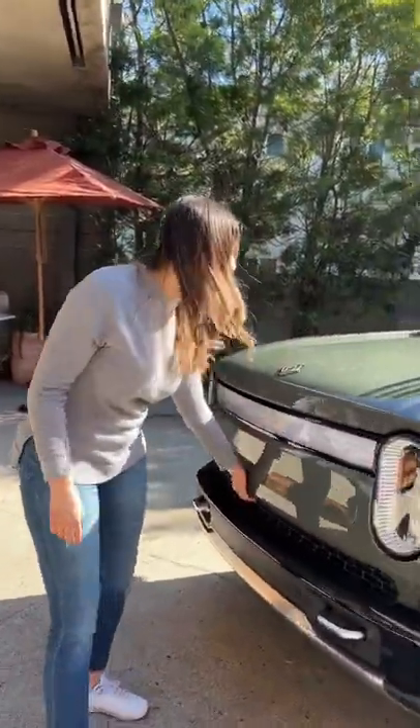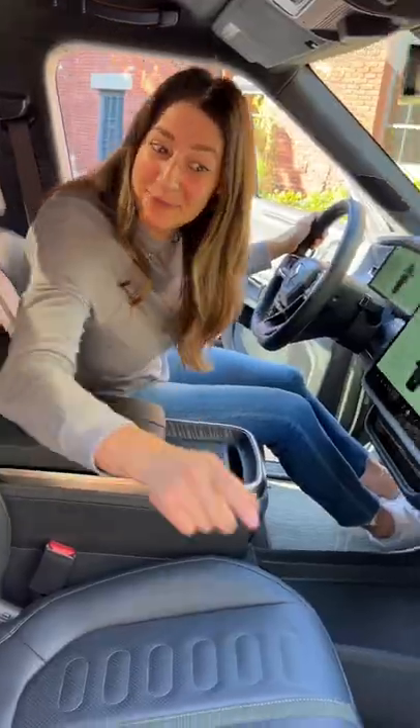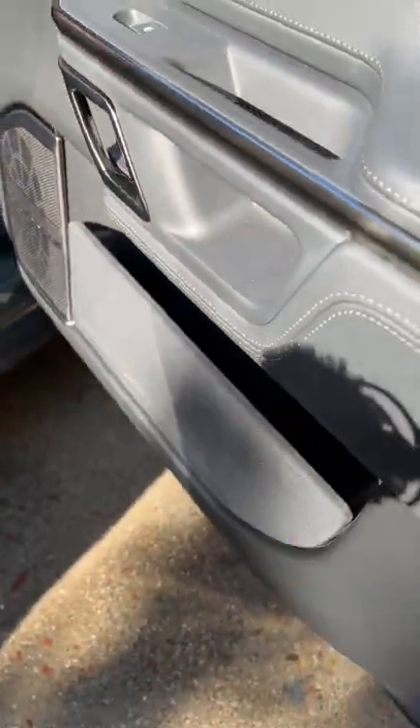There's tons of storage starting up here at the front — it's deeper too. A huge open compartment here, deep storage in the center, and expandable door pockets. Plus hidden storage here and here.